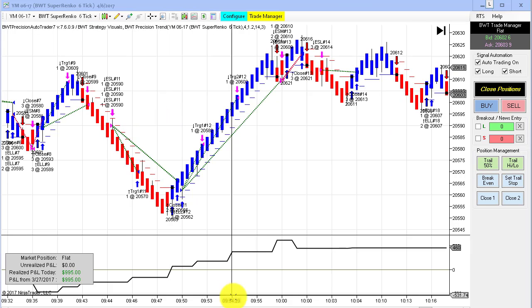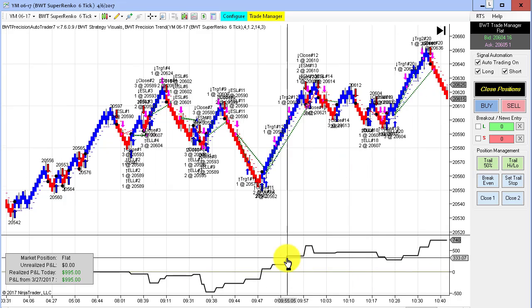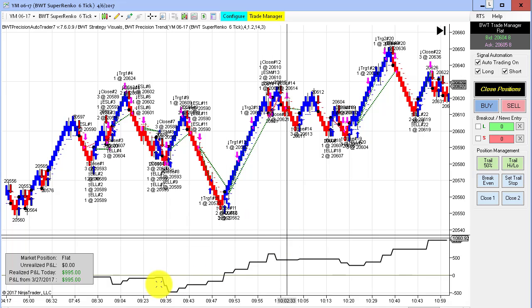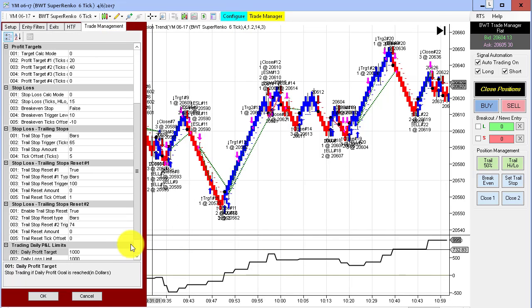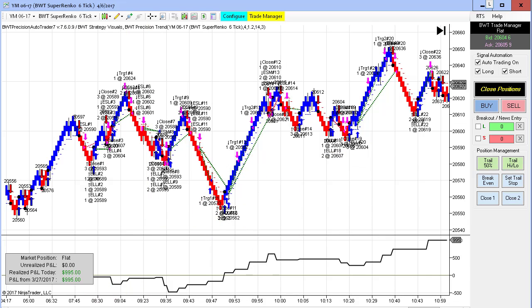Next up is the Dow E-mini on the Supranco 6 tick. Kind of the same pattern as in the morning — we had a drawdown of about $500, then from that point it was straight up to $995. Trading three contracts, our goal on this one is $1,000, so we only had one tick of slippage on one contract. This one actually hit its goal today. We've seen this chart quite a bit recently.